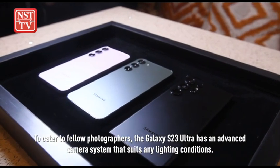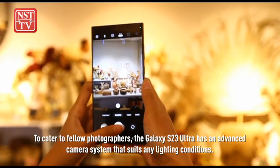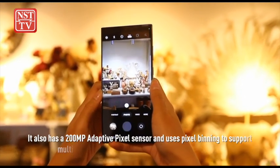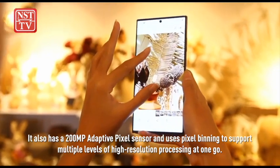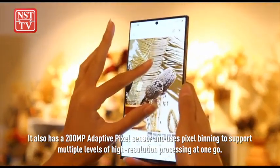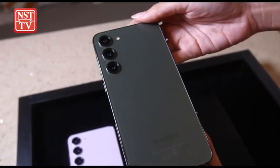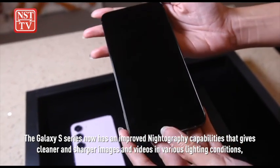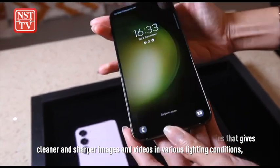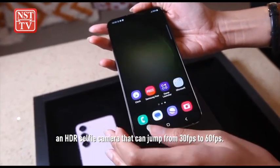To cater to fellow photographers, the Galaxy S23 Ultra has an advanced camera system that suits any lighting conditions. It also has a 200MP adaptive pixel sensor and uses pixel binning to support multiple levels of high resolution processing at one go. The Galaxy S series now has improved night photography capabilities that gives cleaner and sharper images and videos in various lighting conditions, and an HDR selfie camera that can jump from 30 frames per second to 60 frames per second.